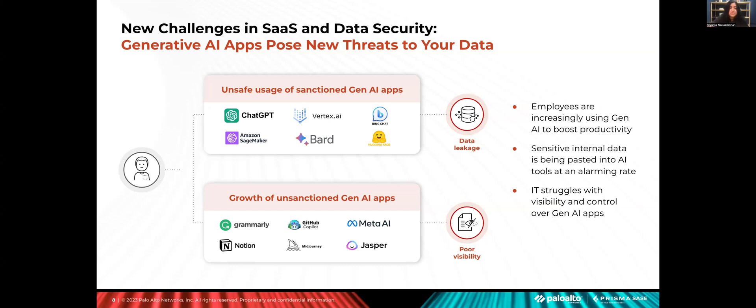For example, developers looking for coding help may paste proprietary source code, possibly containing credentials or other secrets. A sales rep may paste sensitive customer information to help craft an email message regarding a recent escalation. This problem is already so pervasive that some studies have put the percentage of employee interactions with generative AI apps that contain sensitive corporate data as high as 95%. Enterprises around the world are scrambling to gain visibility and control over employee access and consumption of these modern tools, with many eager to block access to high-risk applications while ensuring safe use of more powerful tools without putting sensitive data at risk.